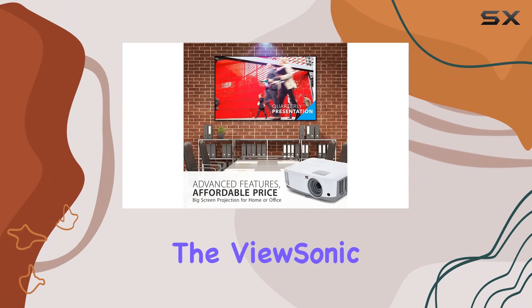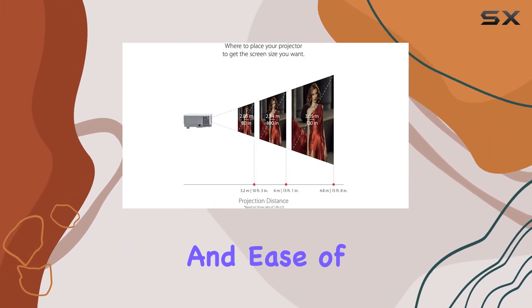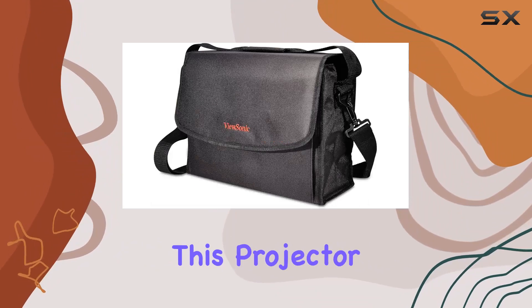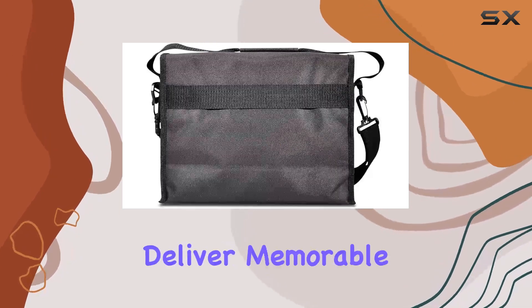In conclusion, the ViewSonic PA503S projector combines high brightness, versatility, and ease of use into one impressive package. Whether you're a teacher, presenter, or business professional, this projector has everything you need to captivate your audience and deliver memorable visuals.